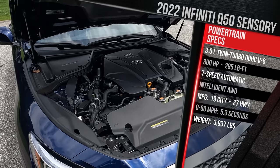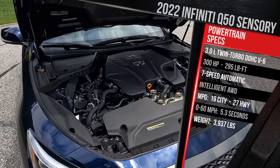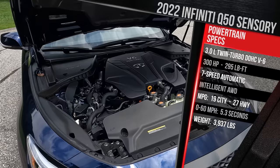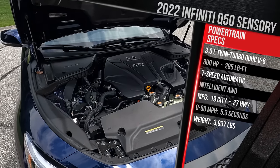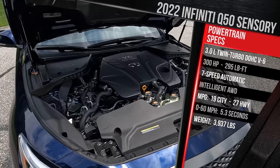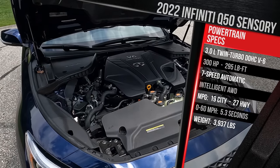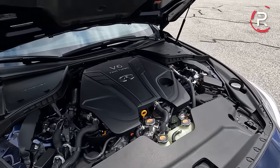You can take your pick between rear-wheel drive or intelligent all-wheel drive, which my tester has for $2,000. With all-wheel drive, it gets around 19 in the city and 27 on the highway. Premium gas is recommended, and in terms of curb weight, this is a relatively heavy luxury sports sedan at just under 4,000 pounds. The Red Sport does 0-60 in around 4.5 seconds; I suspect this car should be around a second slower with 100 less horsepower.